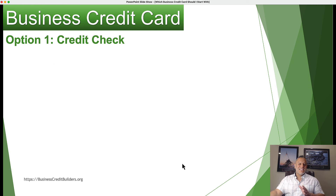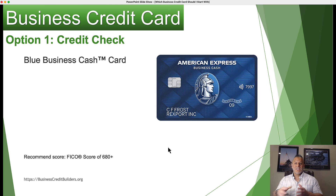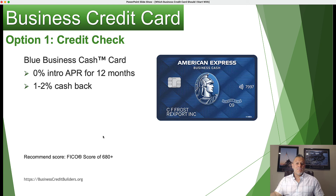If you have a 680 or higher with Experian and, say, a 650 with Equifax or a 670 with TransUnion, you can apply for a business credit card. So option number one is applying for a business credit card that requires a personal credit check. This is one of the best options for those of you who have good personal credit. I love American Express because the barrier to entry is not too difficult.